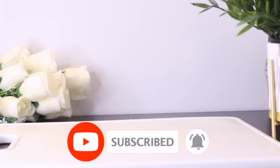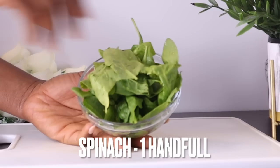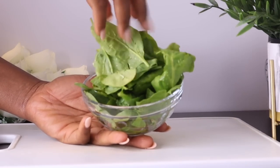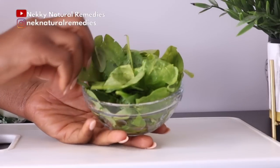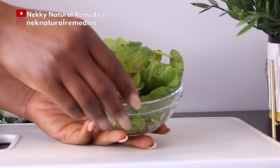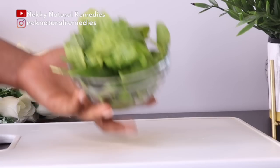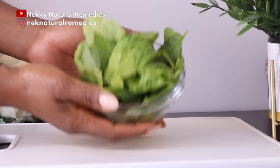To make this drink, the first ingredient we're going to need is spinach. I'm using about a handful of spinach. If you don't have spinach, you can use kale or any green leafy vegetable — they are very good for the eyes. Spinach contains large amounts of antioxidants crucial for eye health, and consuming it on a regular basis can prevent vision loss.